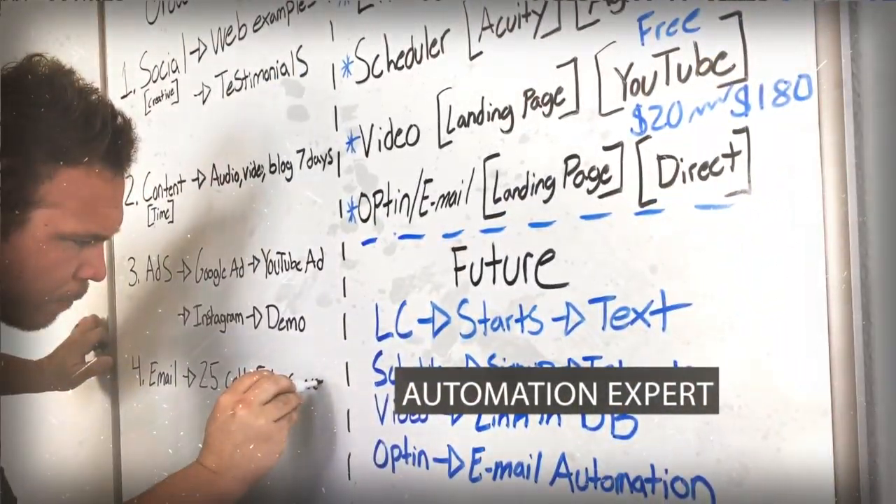Are you sick of all the information being thrown at you by all the hype and gurus online? Hey there, my name is Brad Smith with AutomationLinks.com. Six days a week I answer user questions with the exact tips, strategies, and insights we use to grow our business.